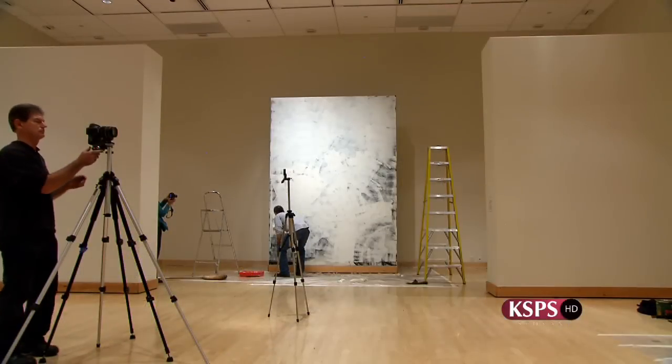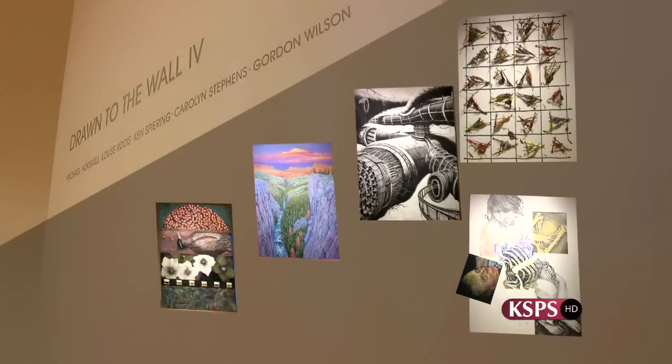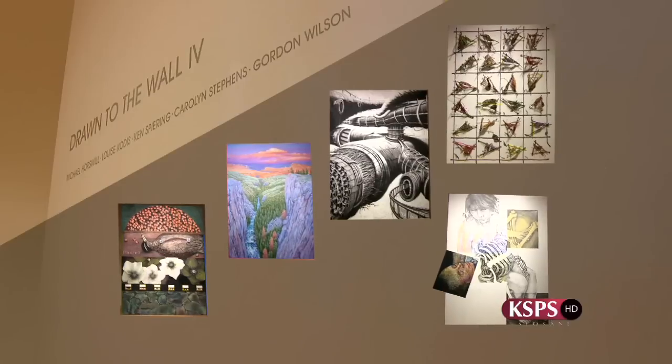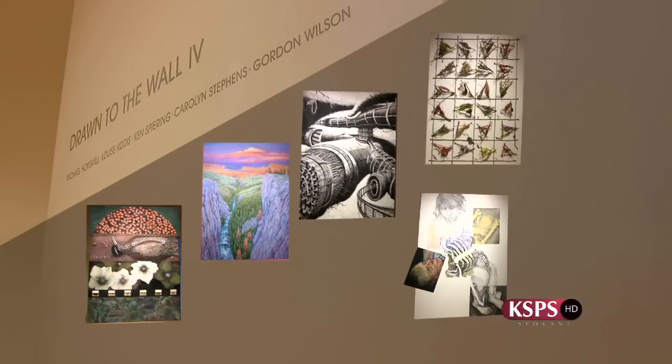Fortunately for the artists of Drawn to the Wall 4, while the physical evidence of their artistry was now gone, the memory of what was a shared creative experience unlike any other is one certain to last a lifetime. That's the other thing — I've never had that much fun making art before, I think. That's one of the things I definitely got out of it. It's pure joy.